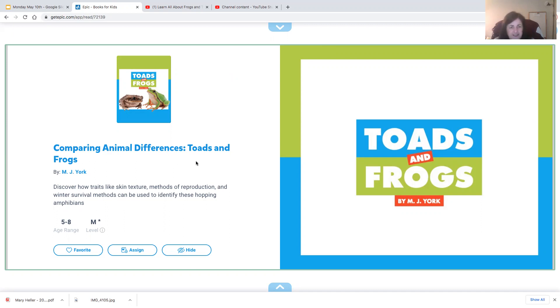Comparing animal differences: toads and frogs. This book was written by M.J. York.